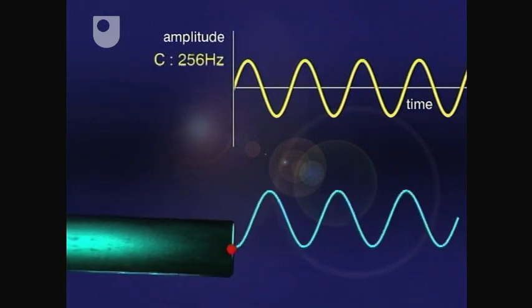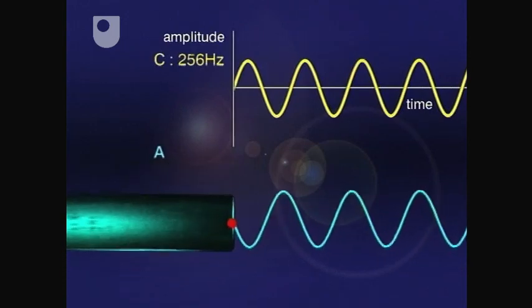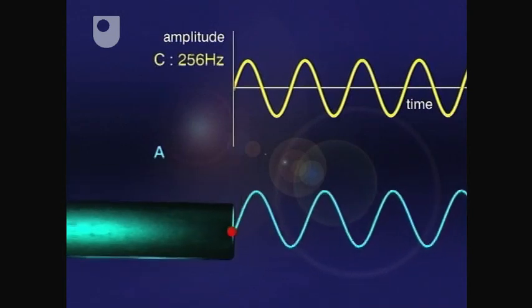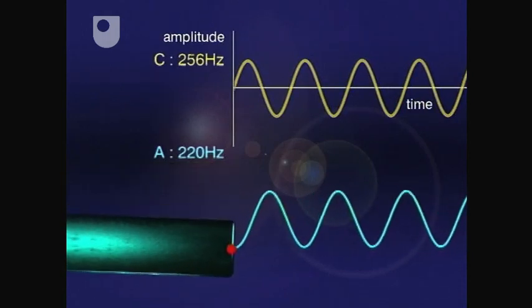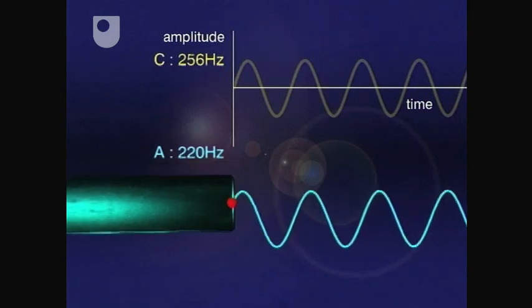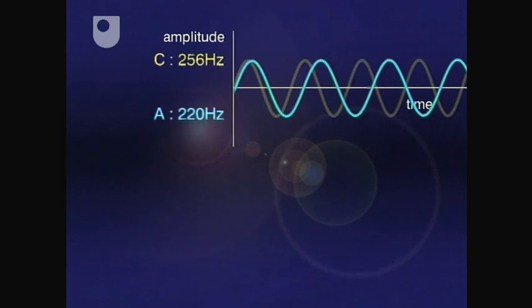This fork is tuned to the note A below middle C. As such, it's been designed to oscillate at a frequency of 220 hertz. This new note vibrates more slowly, so its peaks and troughs are slightly more spread out, with one oscillation every 220th of a second.